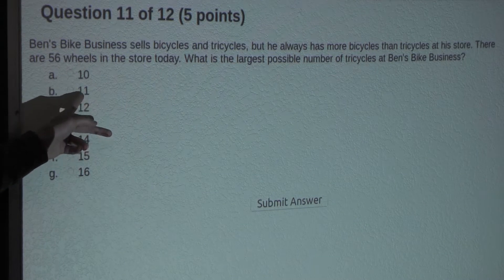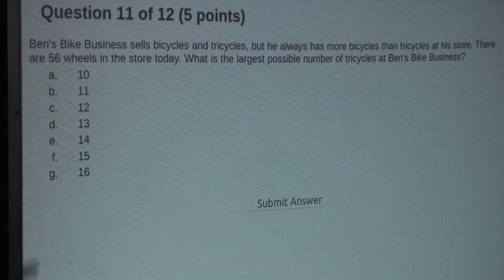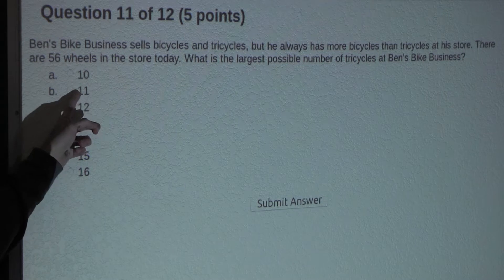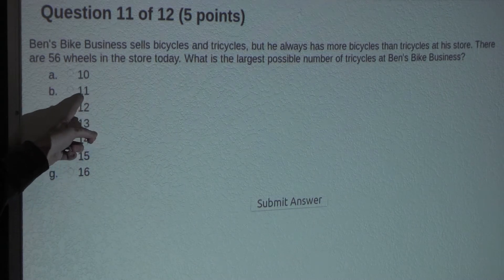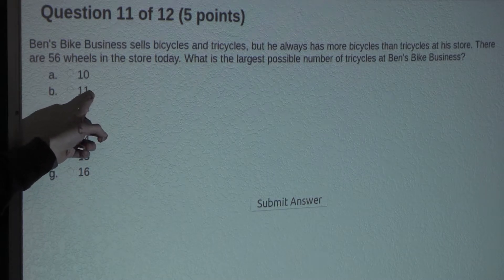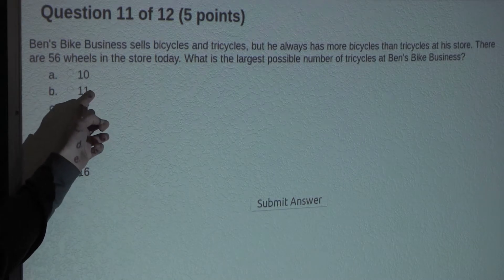Now let's try the next option, which is 1 greater — it's 11. So 11 times 3 is 33, and since there are 11 tricycles, that means we would have to have at least 12 bicycles. So 11 times 3 is 33, and 12 times 2 is 24, and 33 plus 24 is 57.